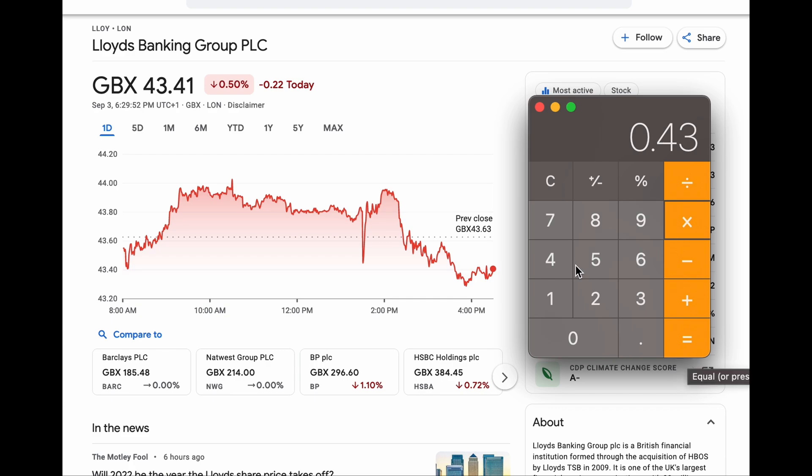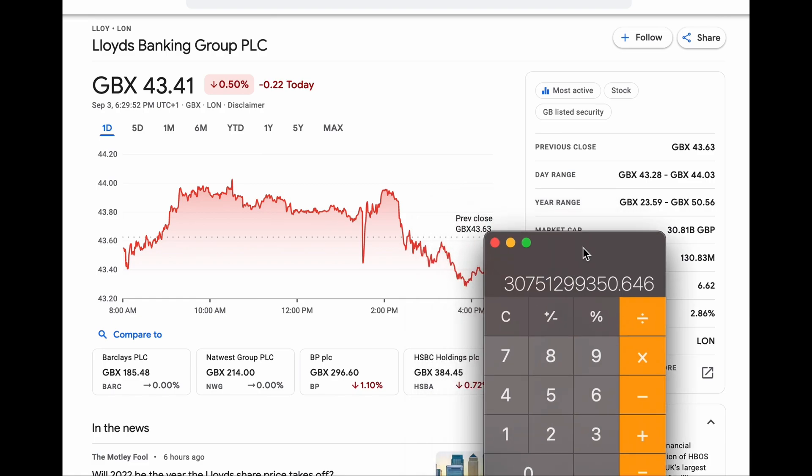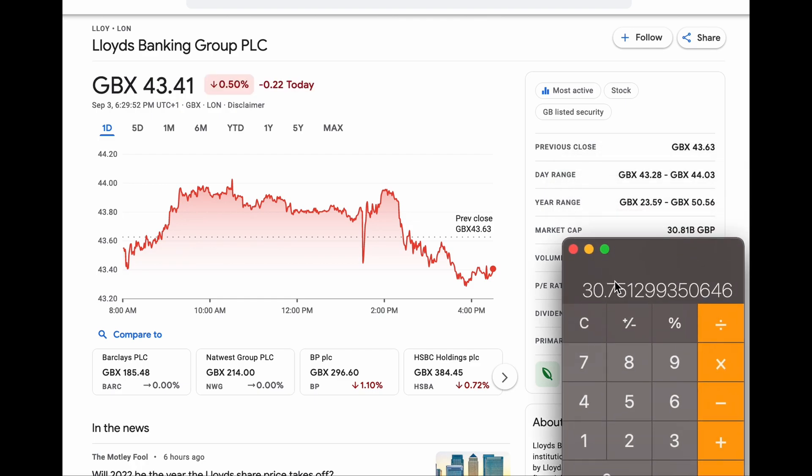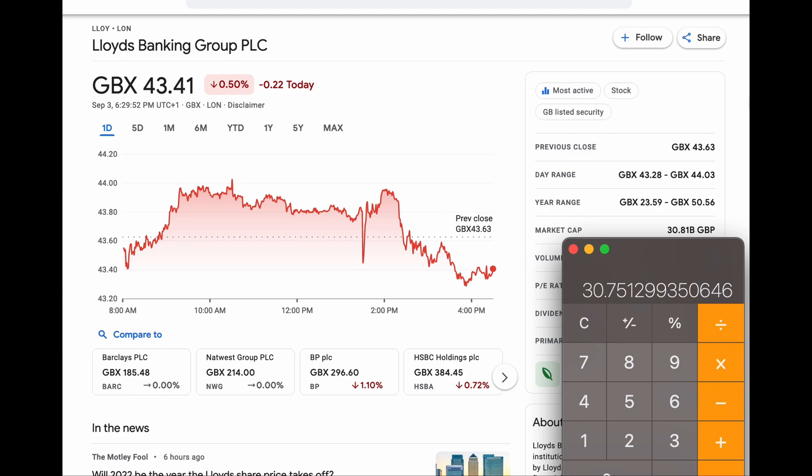That calculation corresponds to our market cap figure. Dividing down by one billion, we get 30.81 — which matches our market cap. You get the idea.